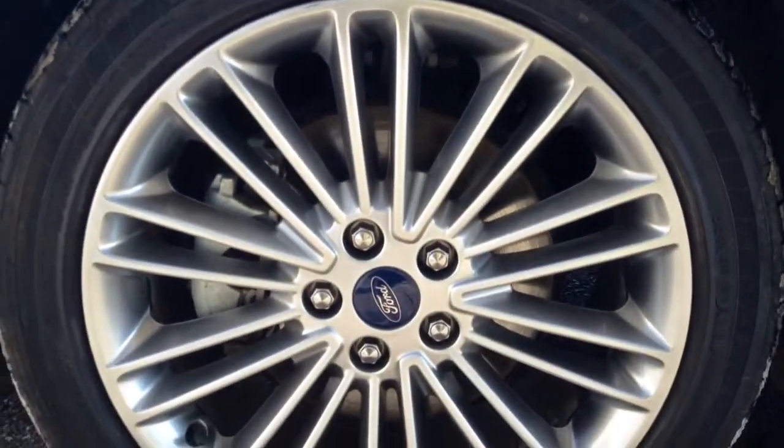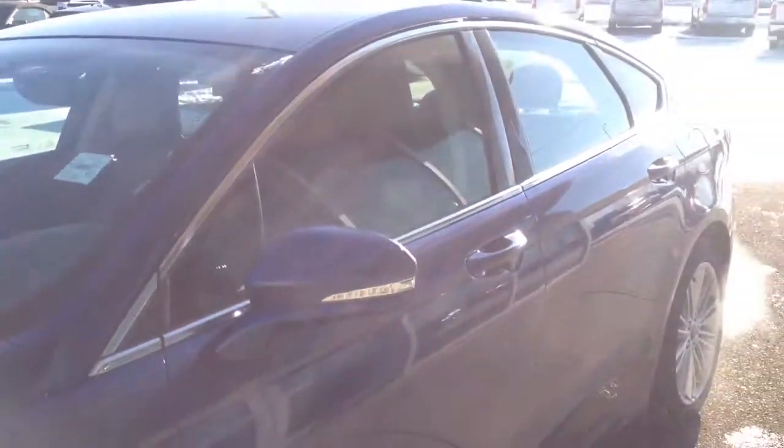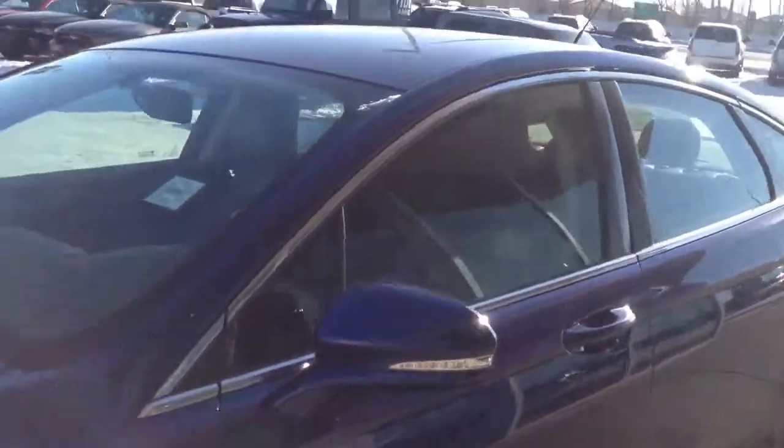Some nice rims, a turn signal on the mirror cap, and chrome trimming around the windows.